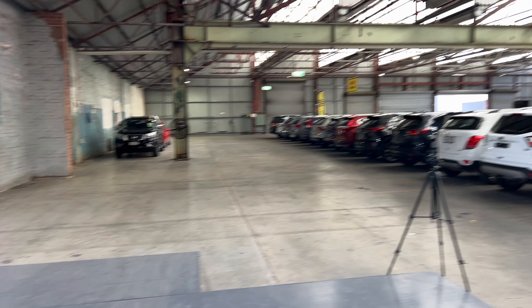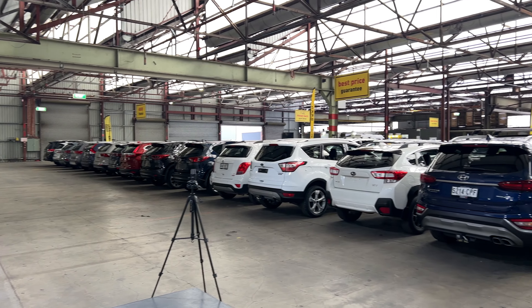The car has travelled 7,000 km on the clock and comes with two sets of keys and a full set of books.